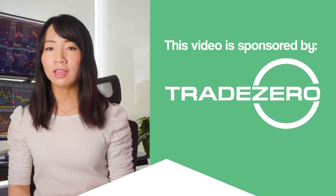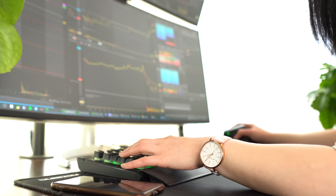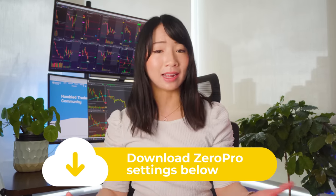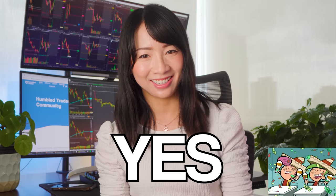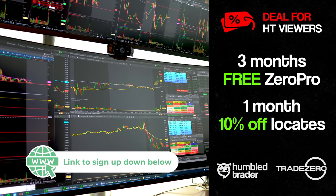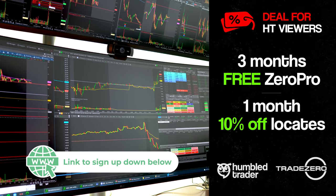I'll be providing my honest opinions on the broker as an active trader, highlighting both the pros and the cons so you can decide if they're the right fit for you. I also asked Trade Zero if they could offer something special for Humble Trader subscribers — and they said yes. If you sign up through my referral link below, Trade Zero will offer you three months free on the premium platform and 10% off locate fees for the first month.